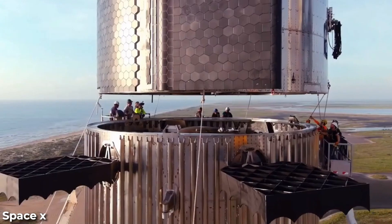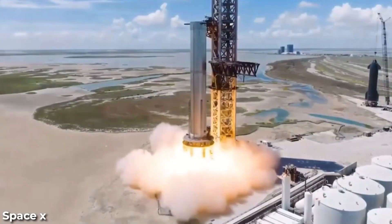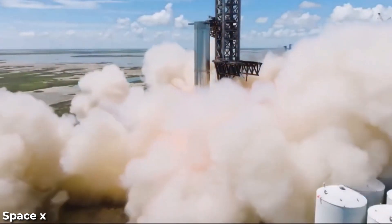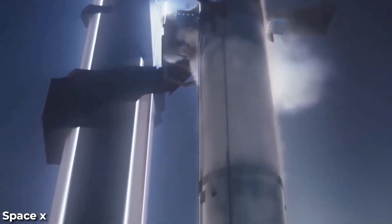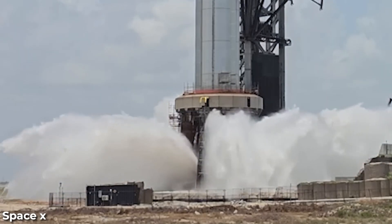Although this volume is about half of what other launch platforms like NASA's SLS use in their deluge system, NASA's water release system disperses about 450,000 gallons of water on the mobile launcher and flame diverter, effectively managing the immense energy produced during a rocket launch. This indicates that SpaceX's deluge system has the potential to become even more potent in the future.